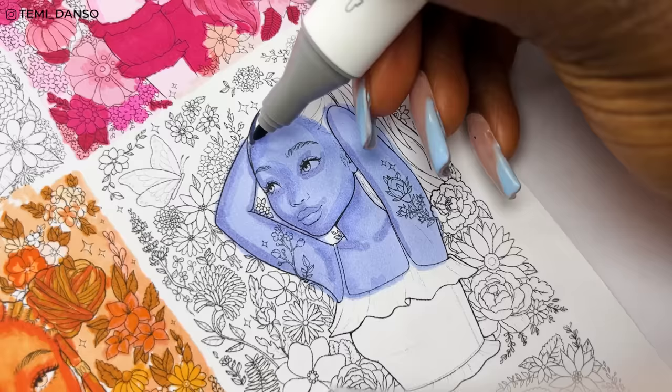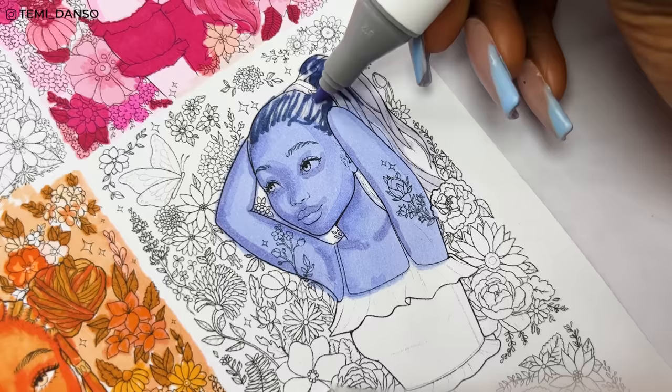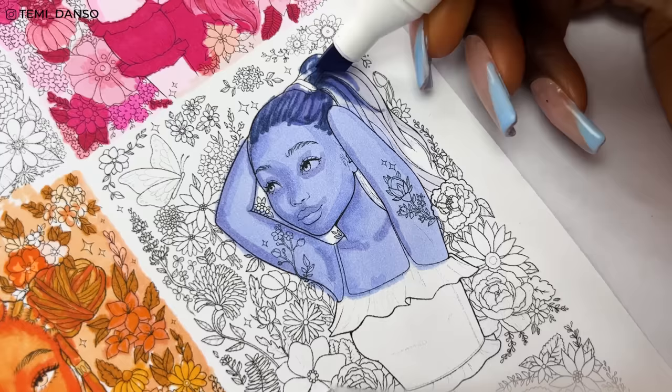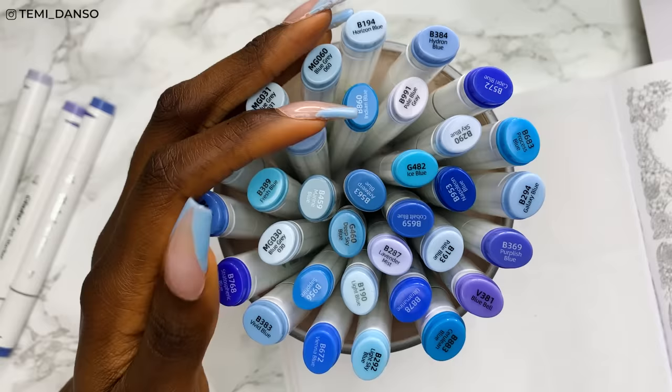For the hair, I want to do an ombre kind of thing — going from darker blue by the roots into a lighter blue, almost like a brown to blonde kind of ombre. I started with the darkest blue and then the lightest blue on the end, and now I'm using the medium blue to merge the colours together. But I'm so sorry guys, how satisfying do my nails look with all of these markers? It wasn't even planned, I promise you, but I'm here for it.